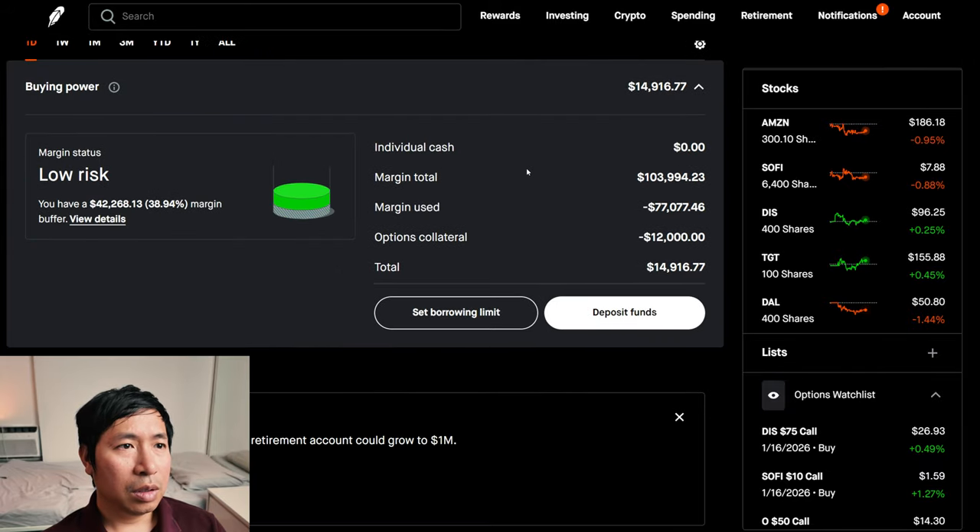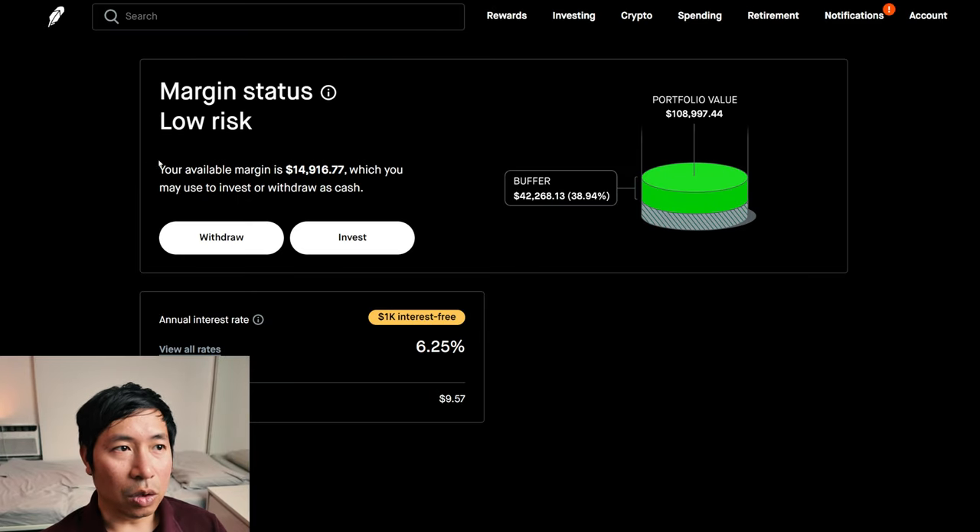This is a margin account. My margin total is $103,994.23. My margin used is $77,077.46. My options collateral is $12,000. This leaves me with $14,916.77 in buying power. My margin status is low risk. My buffer is $42,268.13 — this is how much money I can lose before I get margin called. My annual interest rate is 6.25%. The daily interest I'm paying is $9.57, and I'm borrowing $1,000 of margin interest free.